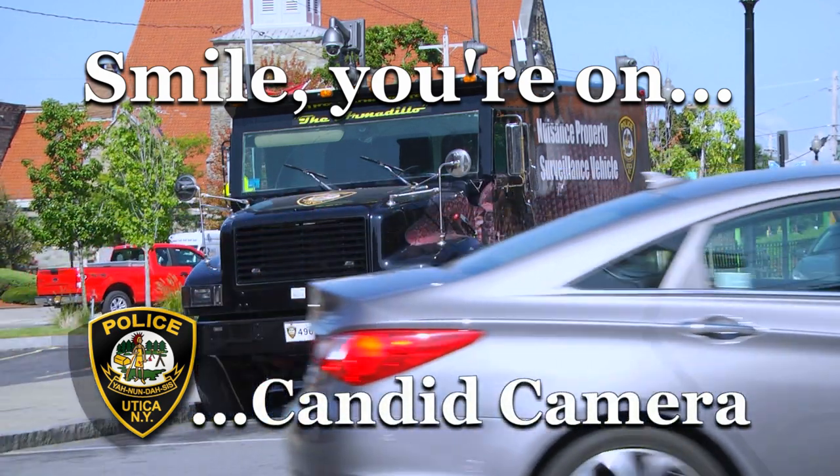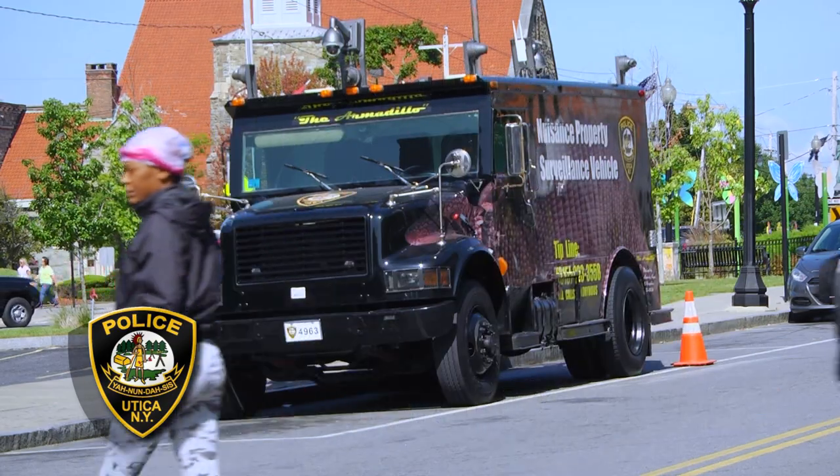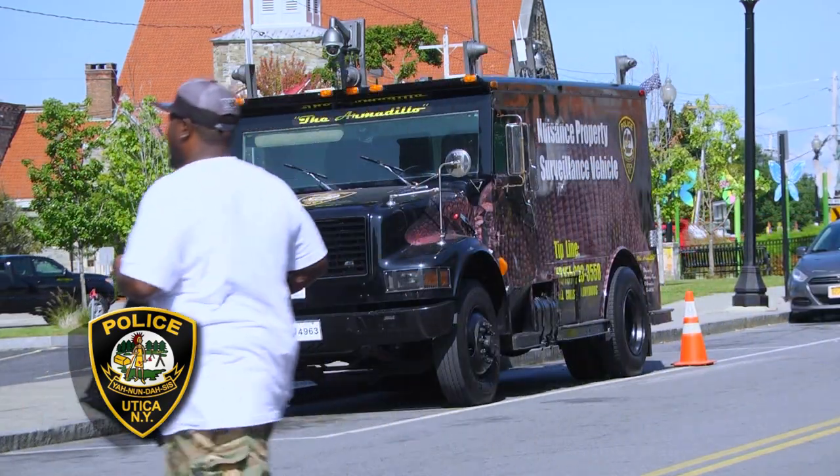It has the ability to let everyone know who's committing crimes in the neighborhood that you're being recorded, and any kind of criminal activity that's going on here is not going to be tolerated.